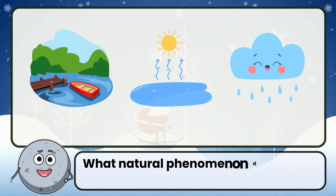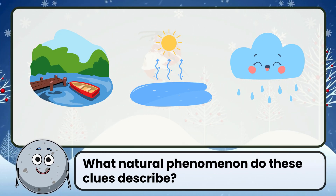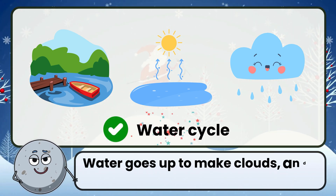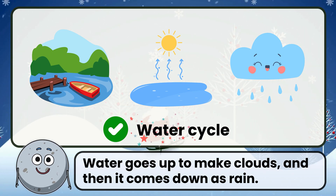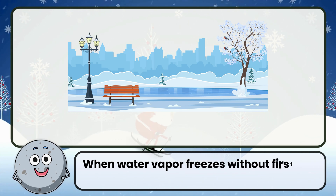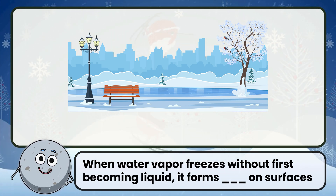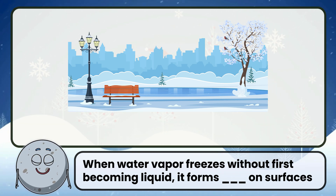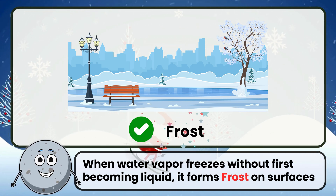What natural phenomenon do these clues describe? Correct. The answer is the water cycle. When water vapor freezes without first becoming liquid, it forms frost. Correct. The answer is frost.